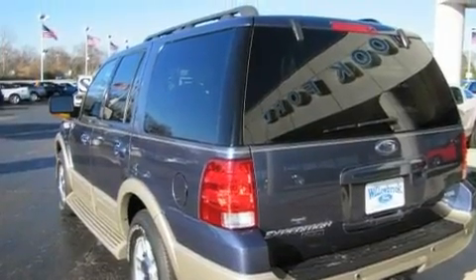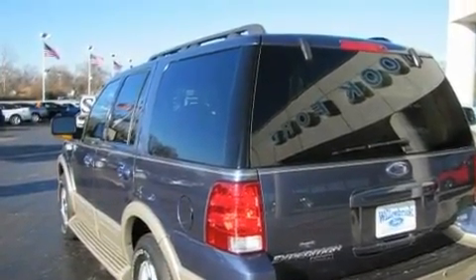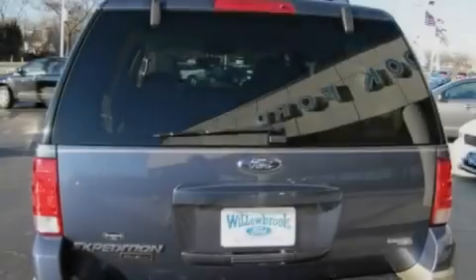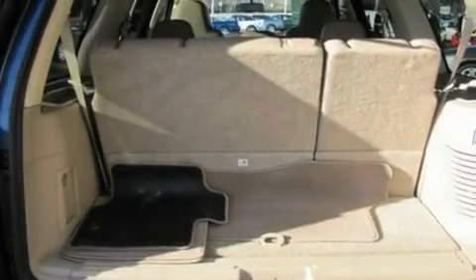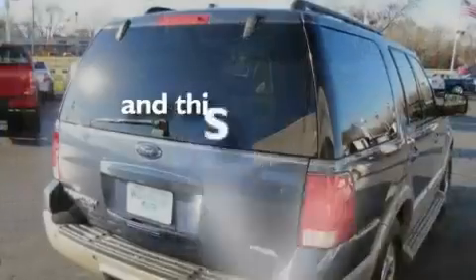Its top features include power-adjustable driver pedals, memory seat controls, cruise control, a DVD entertainment center, alloy wheels, running boards, a security system, a low-tire pressure indicator, a power sunroof, and this vehicle has fewer than 69,000 miles on the odometer.